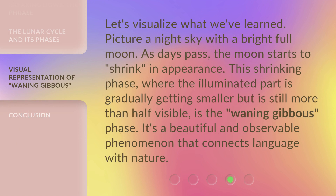Let's visualize what we've learned. Picture a night sky with a bright full moon. As days pass, the moon starts to shrink in appearance.